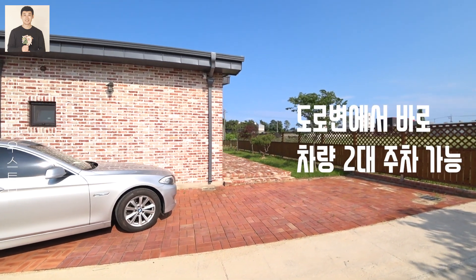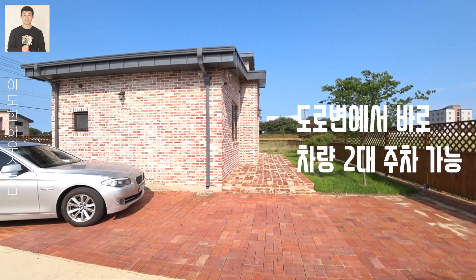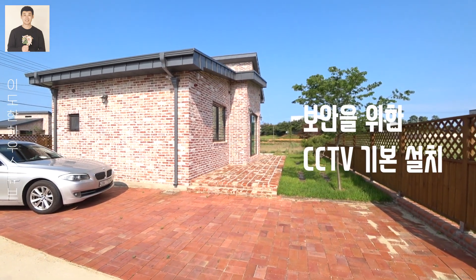오늘 주택 도로변 앞으로 이 집에 주차장이 있구요. 차량은 2대 정도 주차가 가능합니다.